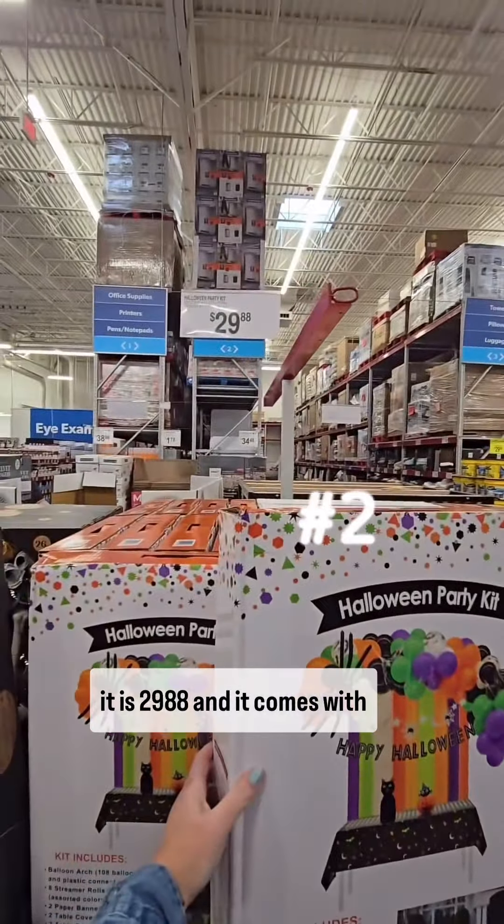Look at this massive Halloween party kit. It is $29.88 and it comes with all these things.